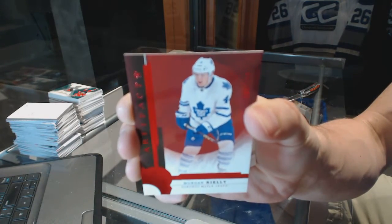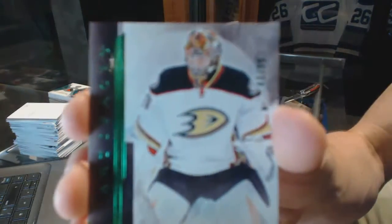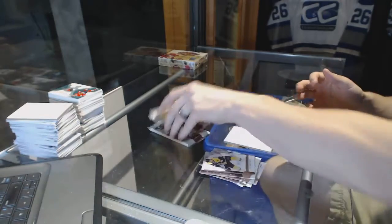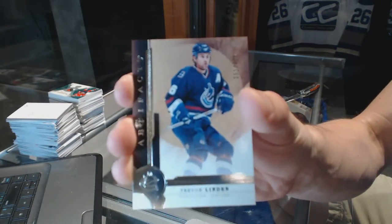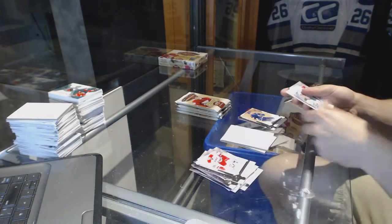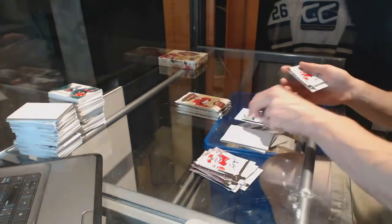Box 9. We've got a Stars Ruby, number to 299, for the Toronto Maple Leafs — Morgan Rielly. We've got an Emerald, number to 99, for the Anaheim Ducks — Frederik Andersen. We've got a Legend, number to 299, for the Vancouver Canucks — Trevor Linden. Rookie Emerald, number to 99, for the Dallas Stars — Esa Lindell.